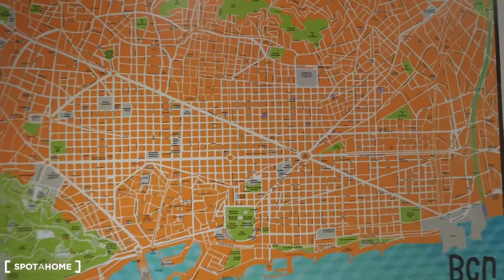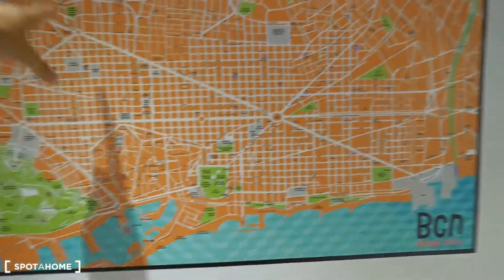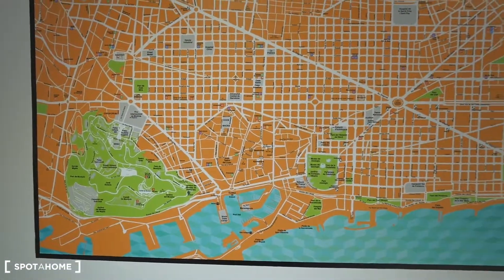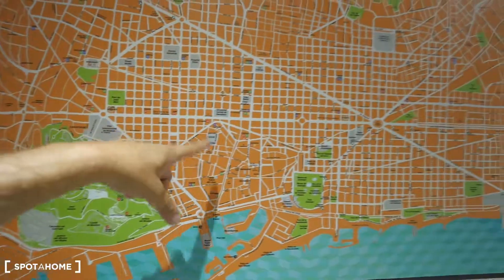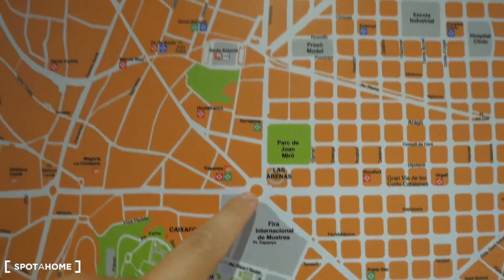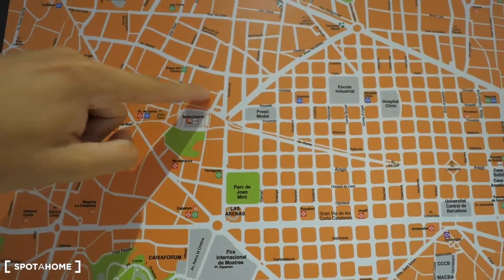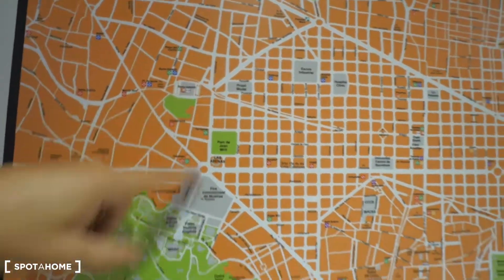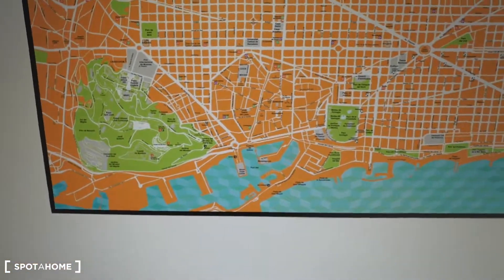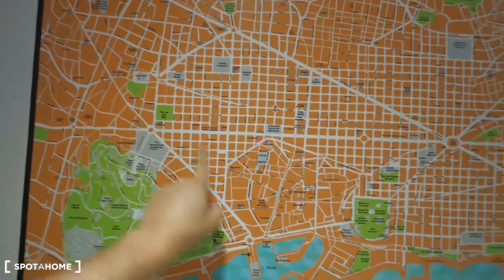There's a map here of Barcelona. It's really easy because there's the sea and the mountain. This is Diagonal Avenue, which is the main street. We are like here, close to Plaza España. This is Sants station, that's the big park, and this is Montjuic — such a big park with the castle. The city center is right here, El Gótico, so we are really close to El Gótico.